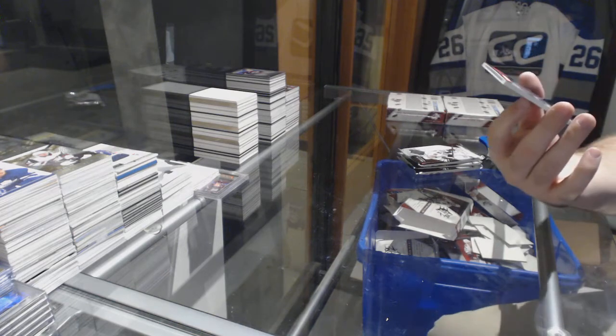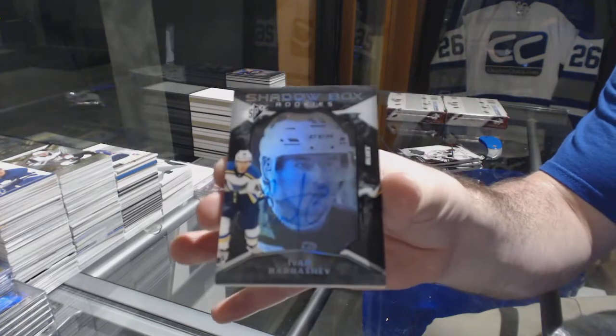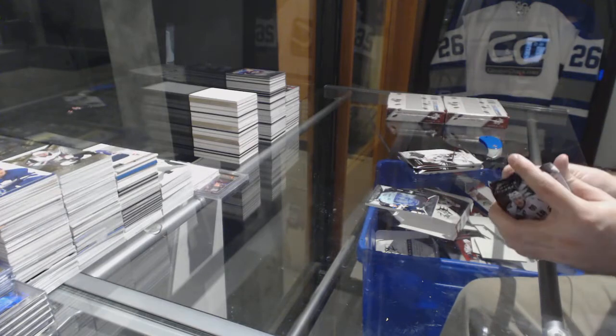For the St. Louis Blues, Shadowbox Rookie Auto to /148, Ivan Barbashev. This is the SPX Break Net Rider.